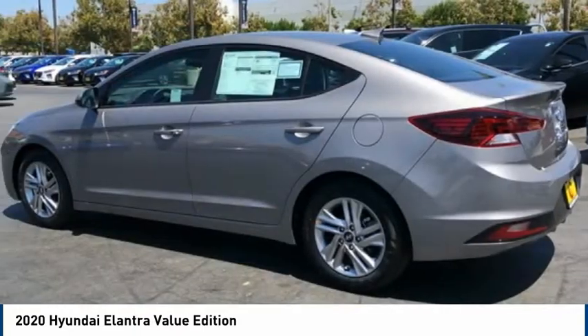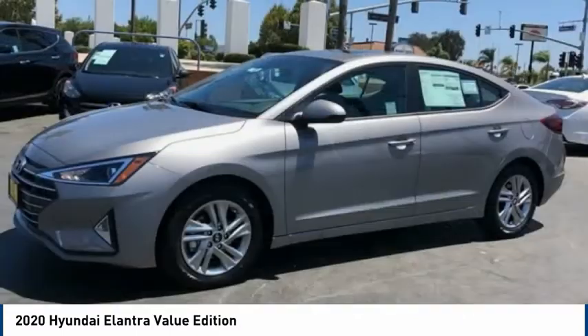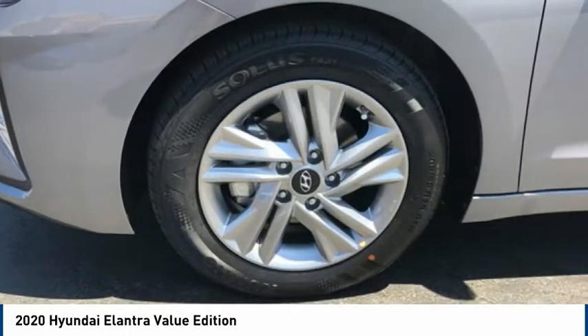Front wheel independent suspension, speed control, rear window defroster, rear view camera. This beauty is sure to make you the talk of the neighborhood, so call or drop in for a test drive today.